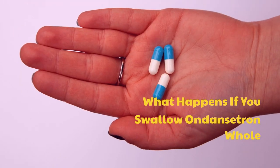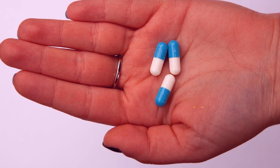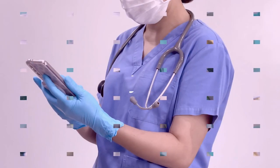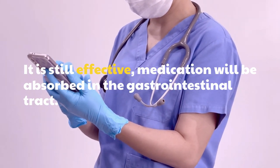What happens if you swallow ondansetron whole? It is better to melt it on your tongue, but it is still effective if swallowed. The medication will be absorbed in the gastrointestinal tract.